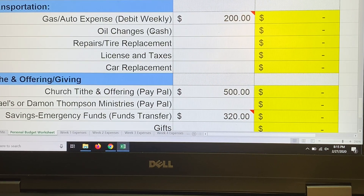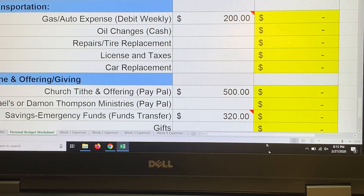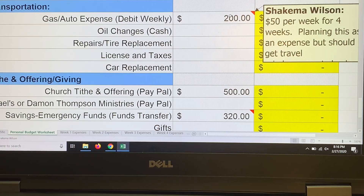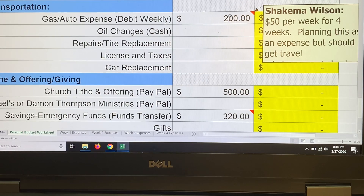I just got my oil changed in February, so I don't need another until 5,000 more miles. I'm budgeting $200 for gas — $50 a week for four weeks. However, I did submit my travel reimbursements for February and I should get a check on the 15th for $143. So my actual out-of-pocket gas cost may only be about $60, covering roughly one to two weeks upfront.